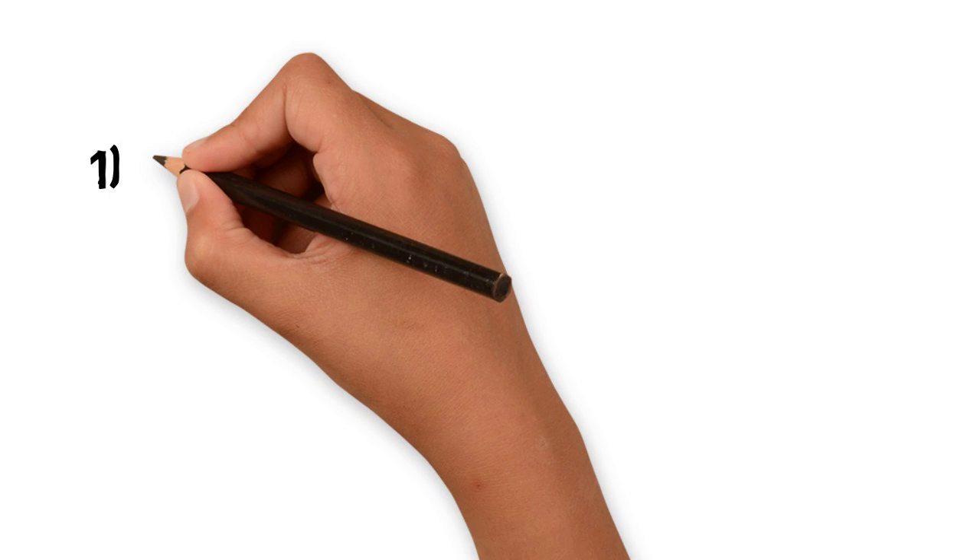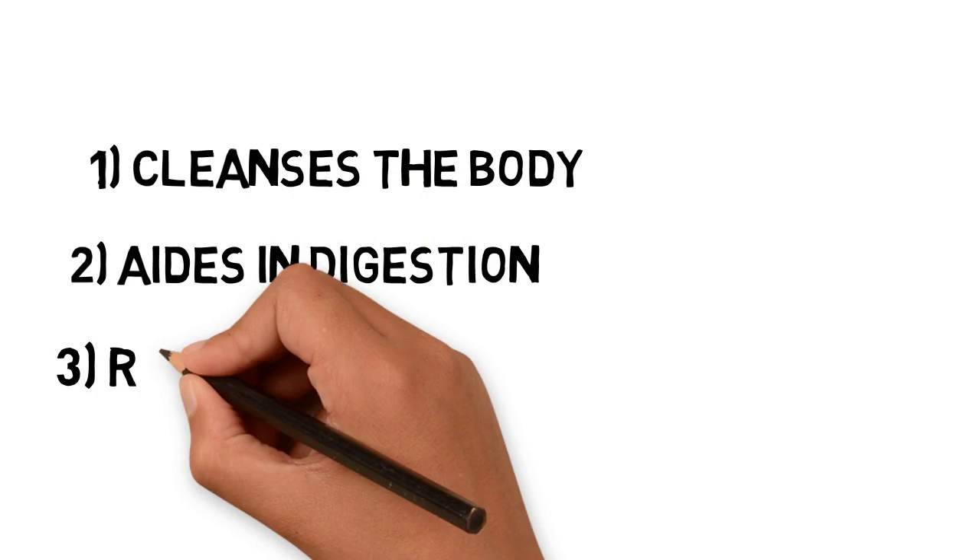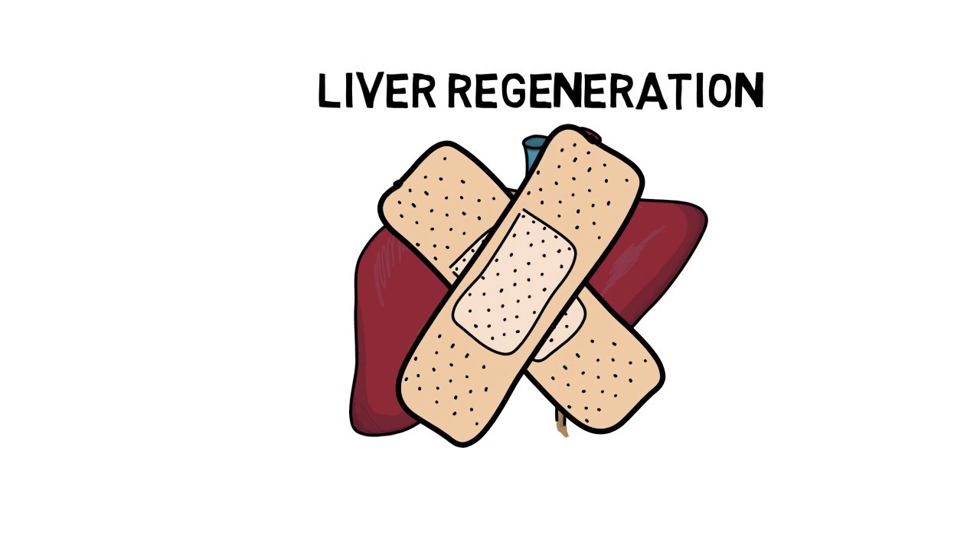More specifically, the liver cleanses the body by metabolizing hazardous substances, aids in digestion by producing bile, regulates the supply of body fuel, and uniquely, the liver is also the only organ in the body that can completely regenerate itself.